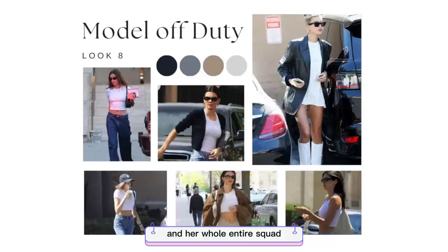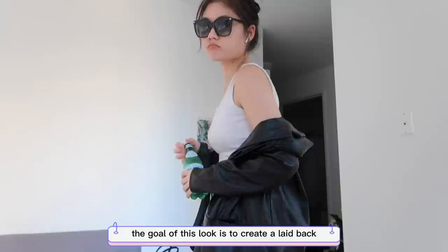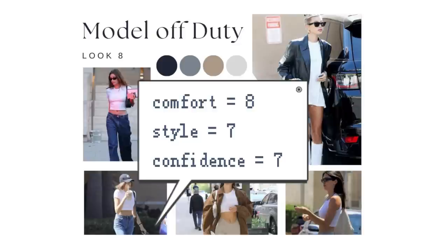Popularized by Kendall Jenner and her squad, the model off-duty look often blends basic items like tank tops and sweatpants with statement pieces such as leather jackets. The goal is a laid-back, stylish, camera-ready look. In character: 'I just came back from the Victoria's Secret show — please don't take photos of me and my boyfriend.' This look is very comfortable, but I'm not too familiar with the style yet, so I wasn't really feeling it that much.